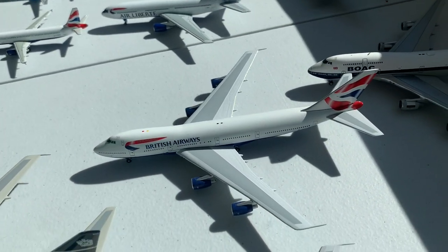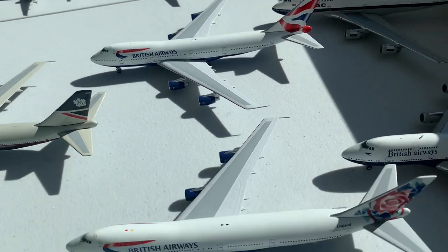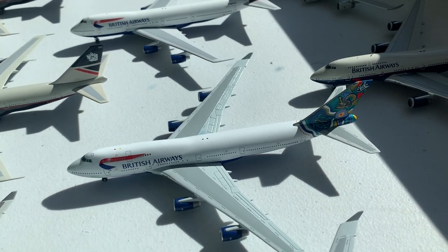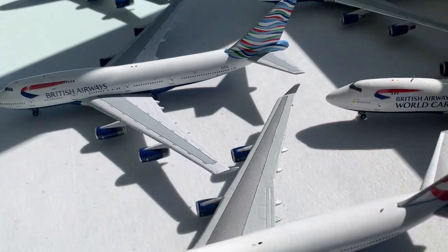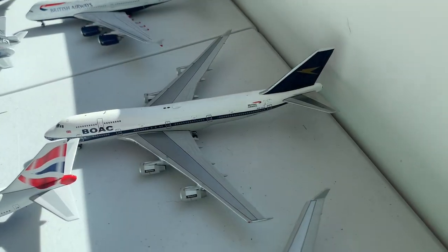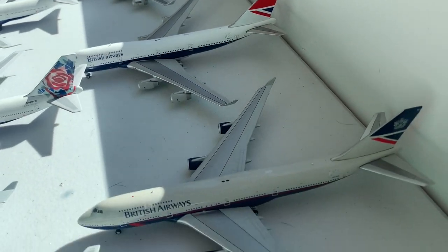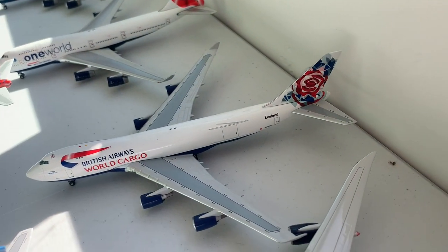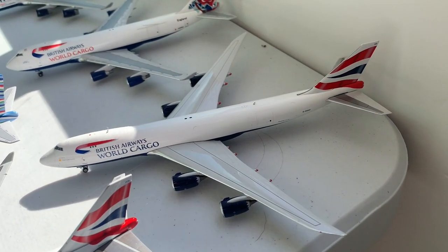Moving on, we have the 747-200 in the Union Jack, as well as the Chelsea Rose, Nalanji Dreaming, Waves of the City, and the Union Jack. Then we have the three heritage liveries: BOAC, Negus, Landor, and we have the One World, the British Cargo 747-400, and the 747-8F.